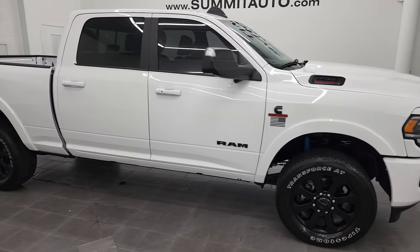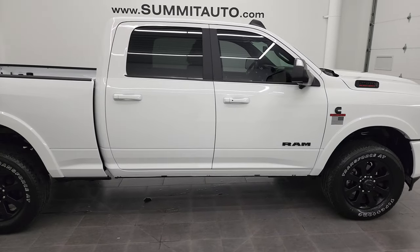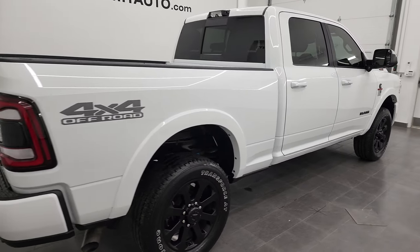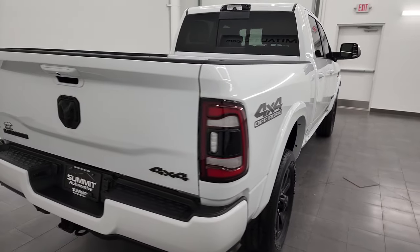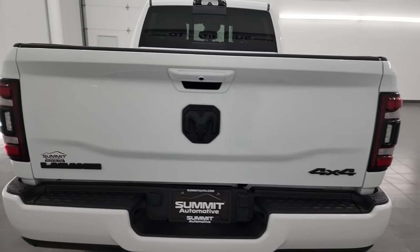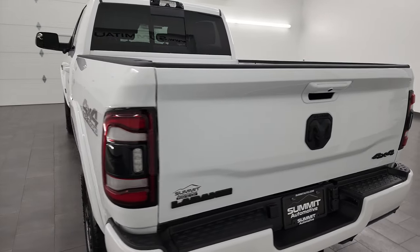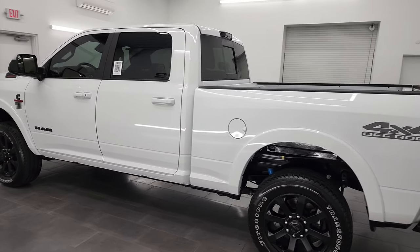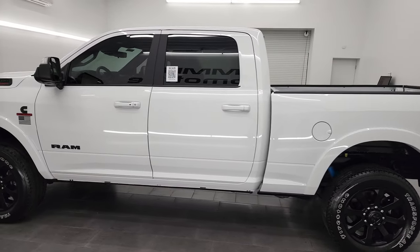Hey, this is Brett, and this 2022 Ram 2500 Crew Cab Short Box Laramie Level B Night Edition is stock number 13476Z. I am here at Summit Automotive in Fond du Lac, Wisconsin — your new and used heavy-duty truck and Ram headquarters.